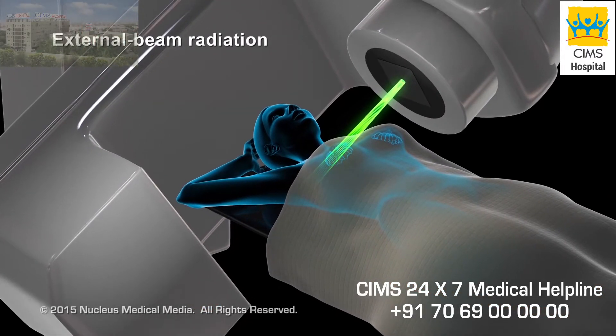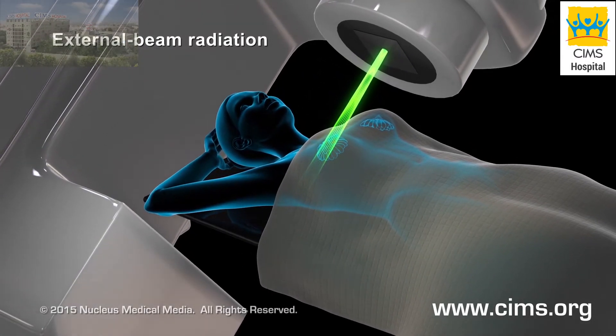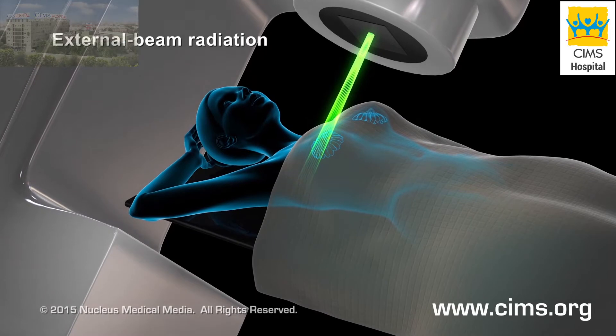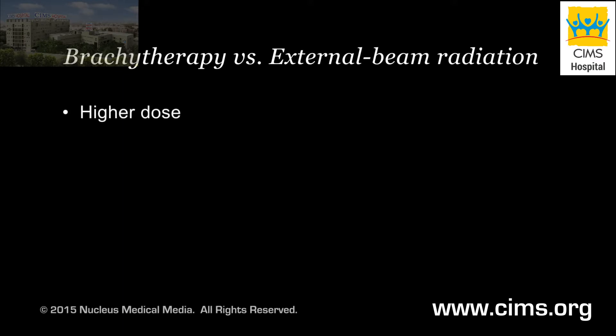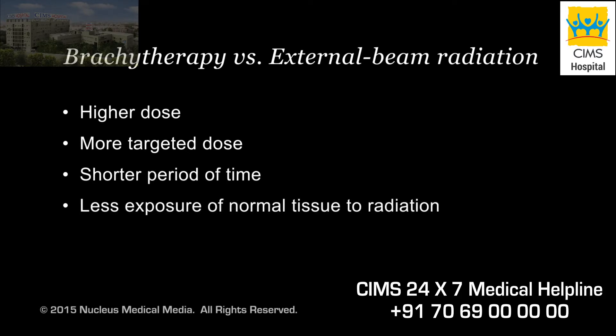Brachytherapy may be used along with external beam radiation therapy or other cancer treatments. However, the advantages of brachytherapy over external beam radiation include a higher, more targeted dose of radiation in a shorter period of time, and less exposure of nearby normal tissue to radiation.